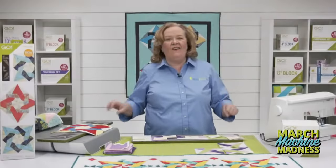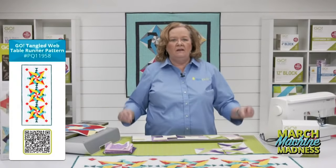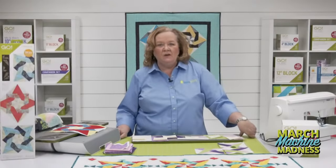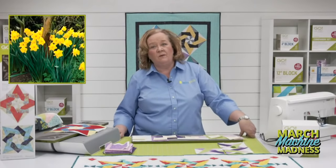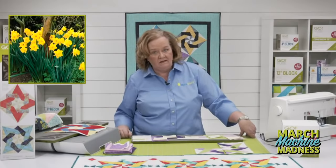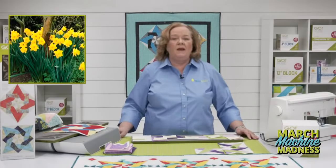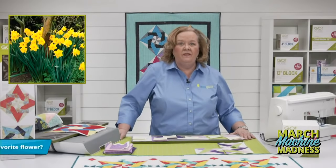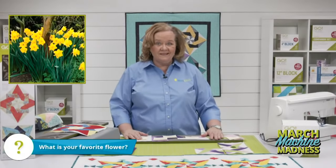Today is all about spring, and we're going to use the Go Tangled Star die and the four-inch cube to make a fun table runner just in time for the change of seasons. Here is the photo of the day — daffodils. I grew up in Seattle where there are so many daffodils; they are my all-time favorite flower. Emily's favorites are daffodils or tulips. They're happy flowers, and here in the Dream Studio we have some beautiful flowers and orchids.